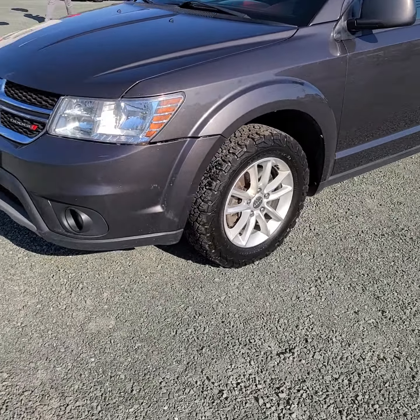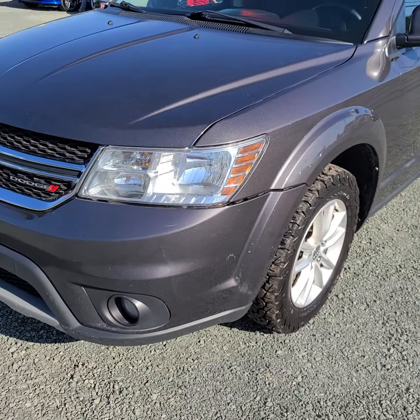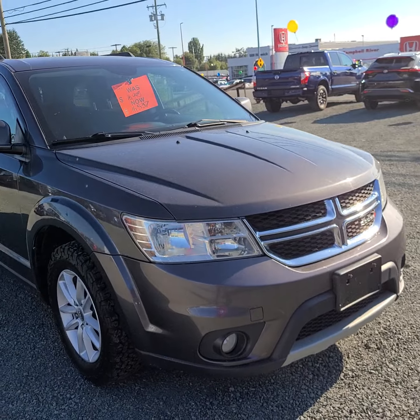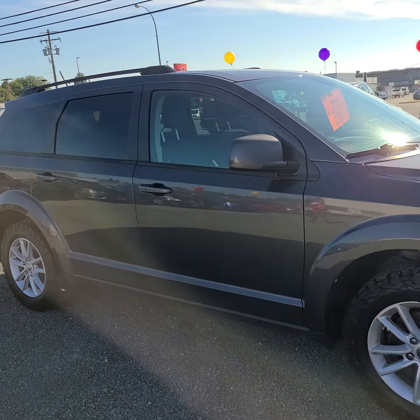There are actually some really nice tires on this one. It's a nice looking vehicle overall, and it's in pretty good condition. I do believe this is a one owner accident-free vehicle, and I will double check the Carfax just to be sure about that.